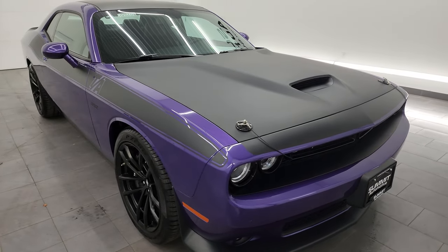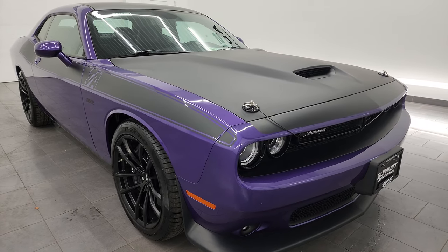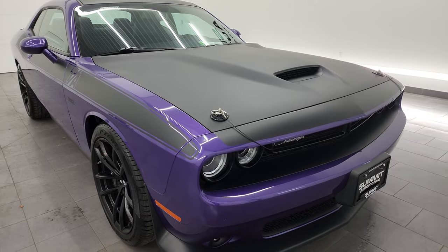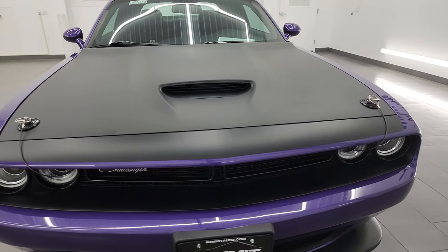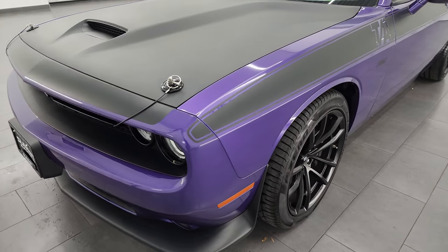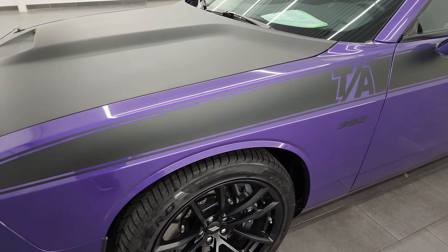It has a fresh oil and filter change, all the fluids have been checked and topped off, and this car is 100% ready to go — super clean all the way around. In this video I'm going to go all the way around, inside, start it up, take a look inside the trunk, go under the hood, and show you all the options and just how nice and clean it is.